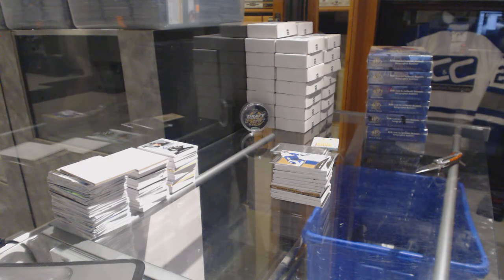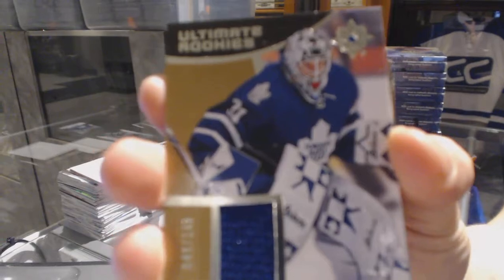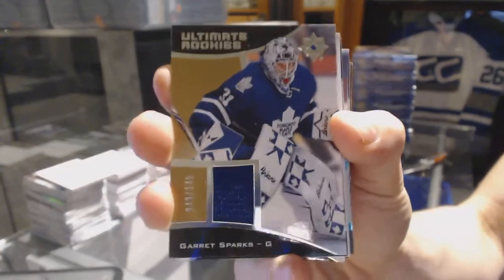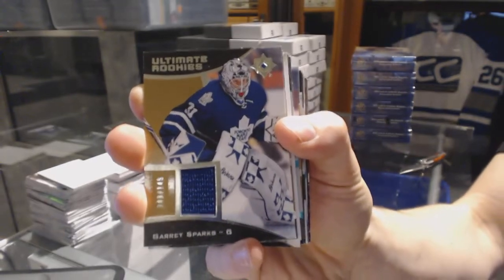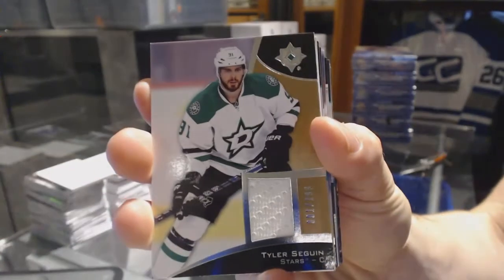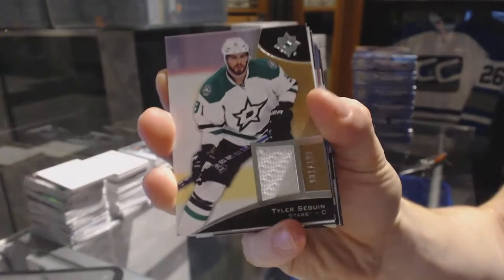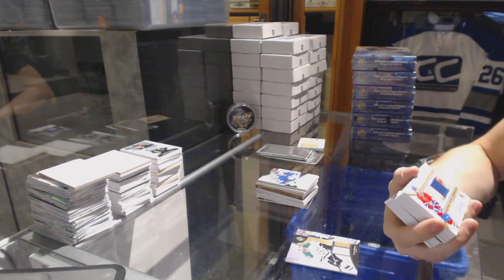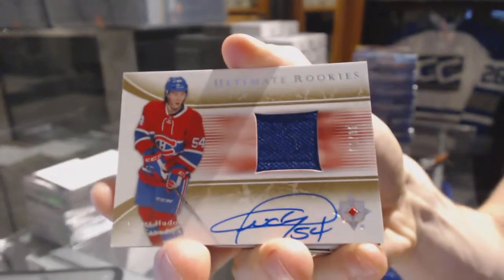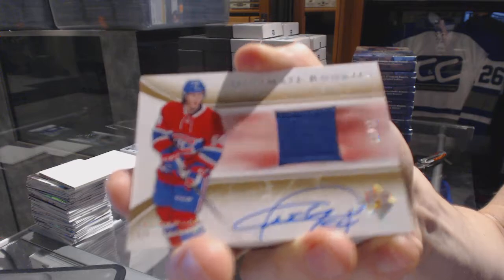Starting with a rookie jersey numbered out of 149 for the Toronto Maple Leafs, Garrett Sparks. Base jersey numbered one of 199 for the Dallas Stars, Tyler Seguin. And we've got an 05-06 tribute ultimate rookies jersey and autograph numbered out of 99 for the Montreal Canadiens, Charles Hudon.